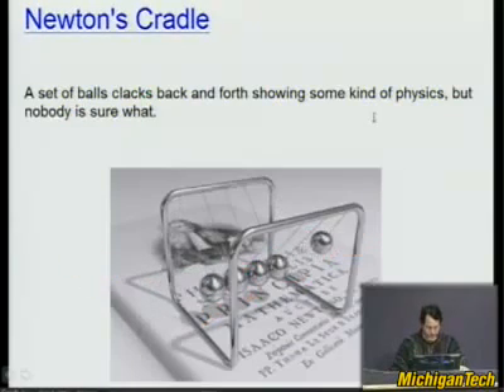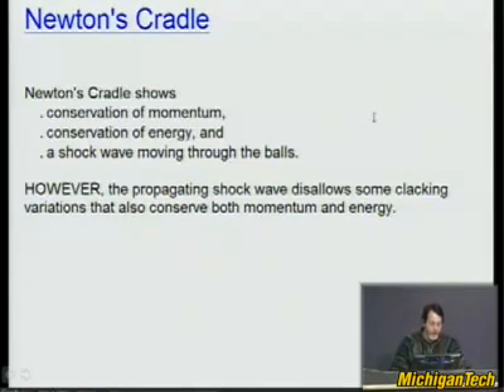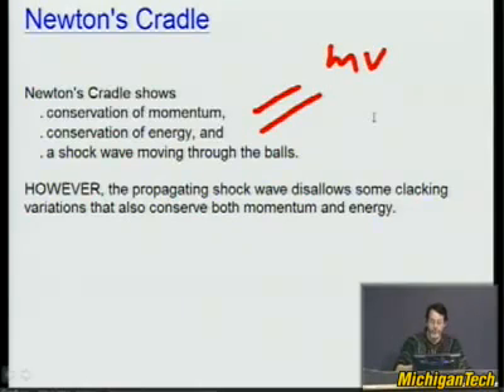It shows that there is conservation of momentum and conservation of energy. Momentum goes like mv — the mass of the balls dropped times velocity, particularly when they're at the lowest level. When there's a collision, there's conservation of kinetic energy, but the kinetic energy gets stored as potential energy as the balls rise and then falls back down. So you have to conserve both of those, and when you do that, you see how many balls should leave. In that sense, this is pretty well understood.